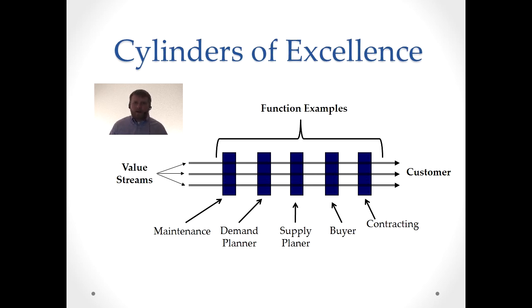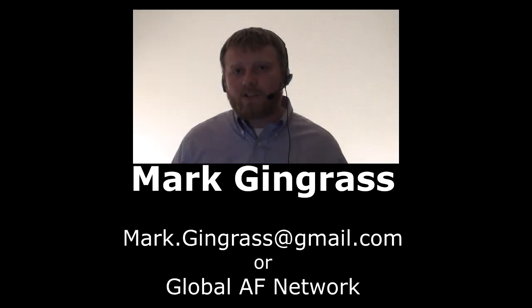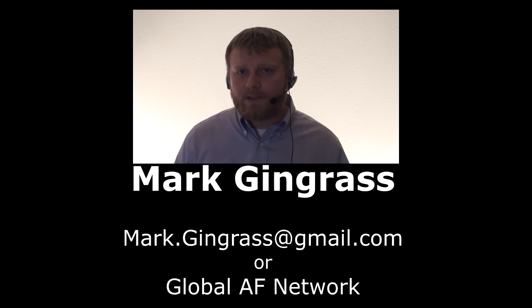And that's concluding my presentation. I hope you enjoyed this. Again, I'm Mark Gingras, and feel free to ask questions. You can reach me on The Global.